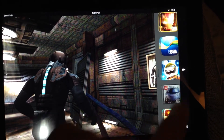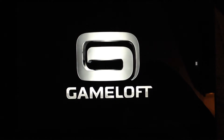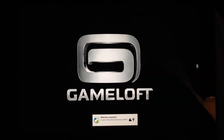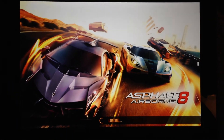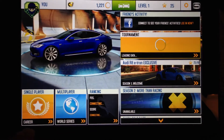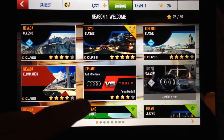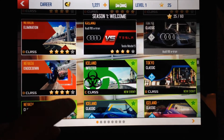Now let's jump to Asphalt 8 Airborne, which is a fantastic racing game — it's the eighth game in this popular mobile racing franchise. They call it Airborne because all the levels feature ramps where you can catch some serious air, do crazy flips and rolls. Just really cool stuff.